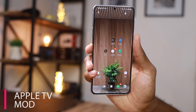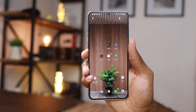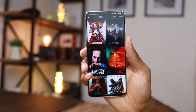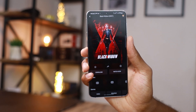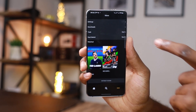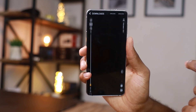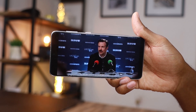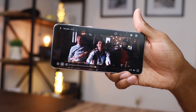The first application on today's list is the Apple TV Mod. Apple TV is all about subscription, but this application is going to give you all those services for free. With this app you get to enjoy all those amazing series and movies found on Apple TV at no cost. You can also download these series and movies directly onto your device, so you can watch them anytime without an internet connection.